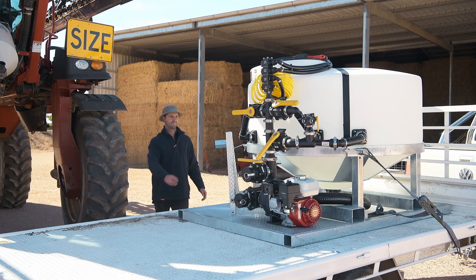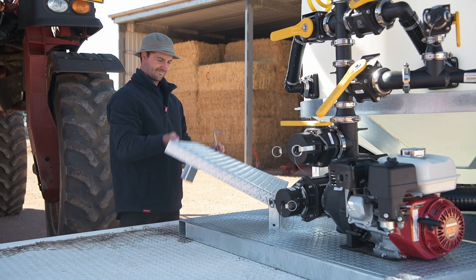Loading small amounts of chemical is safe and easy, as the Batchmaster is fitted with a unique fold-down work platform.